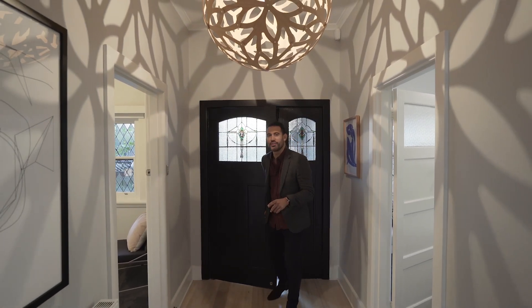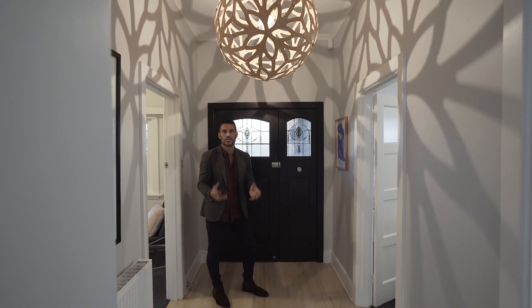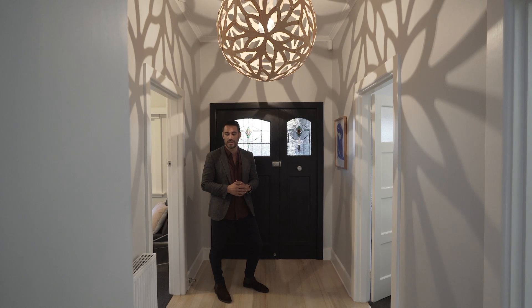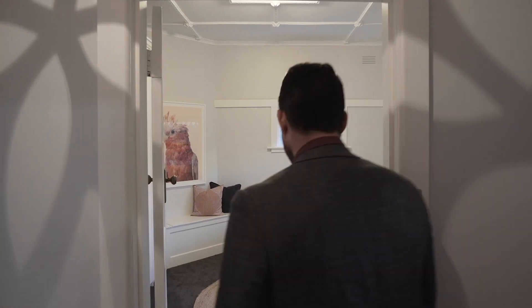As soon as you step inside, you'll notice the three metre high ceilings. There's also a skylight which has been installed, allowing natural light into the front entrance. The light fitting casts some really beautiful shadows in here, and you've also got hydronic heating all the way through the home. The first of the three bedrooms is just through this way.